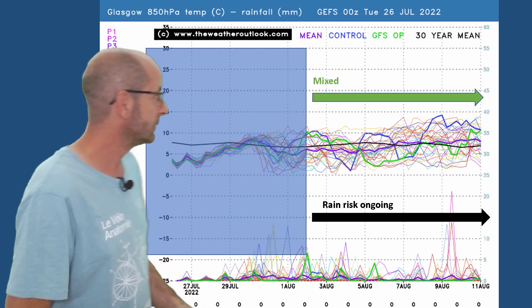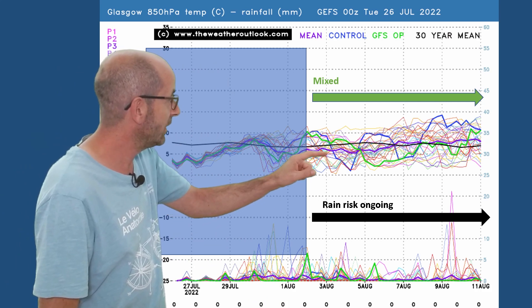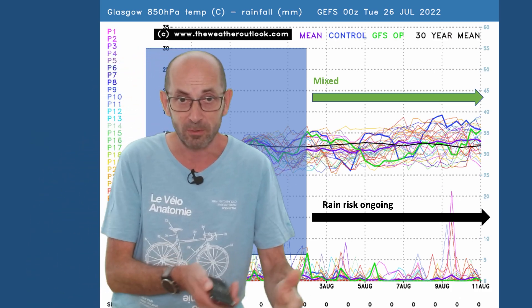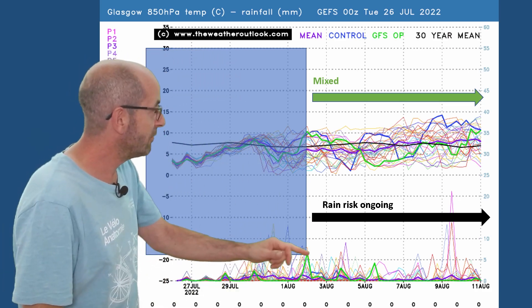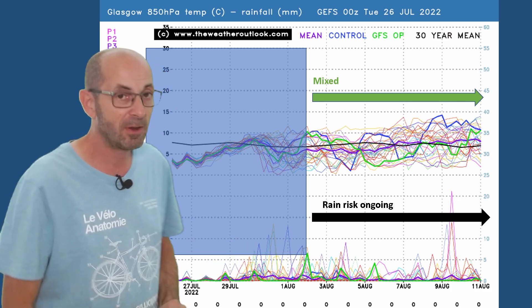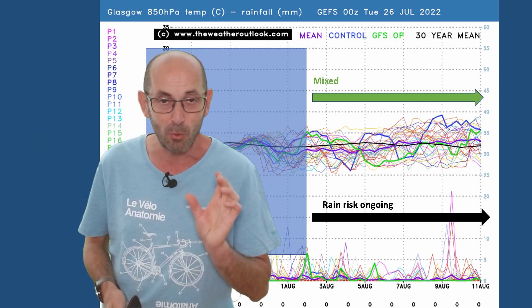Going up to Glasgow, the air temperature forecasts are mixed. In fact, for much of the second week, the ensemble mean — the thick purple line — is a little bit below the 30-year norm. Towards the end, it's trending upwards though, suggesting warmer weather later on. The rain risk is ongoing, perhaps somewhat drier between the 5th and the 8th of August with fewer spikes. Towards the very end, the number of them increases once again. I don't really think drought is much of a problem in the north or west.